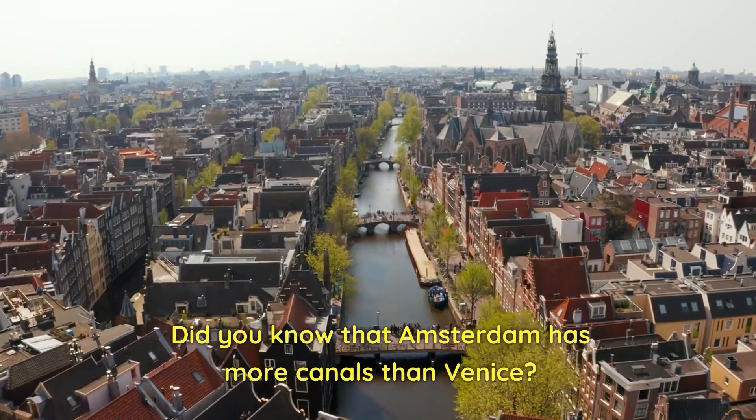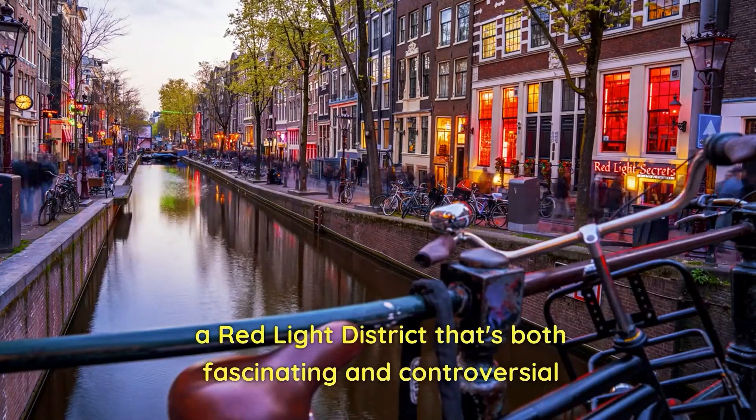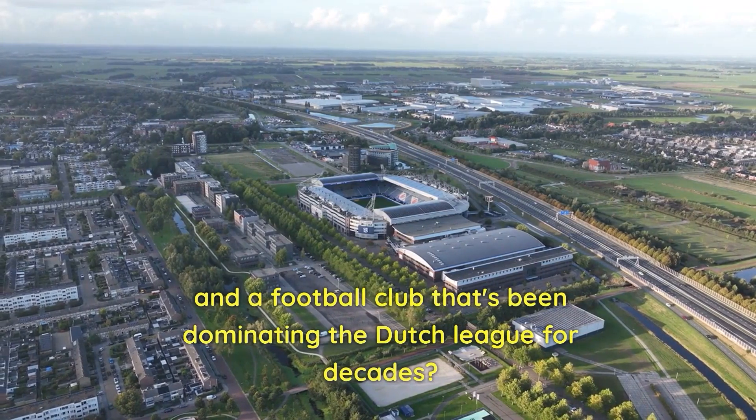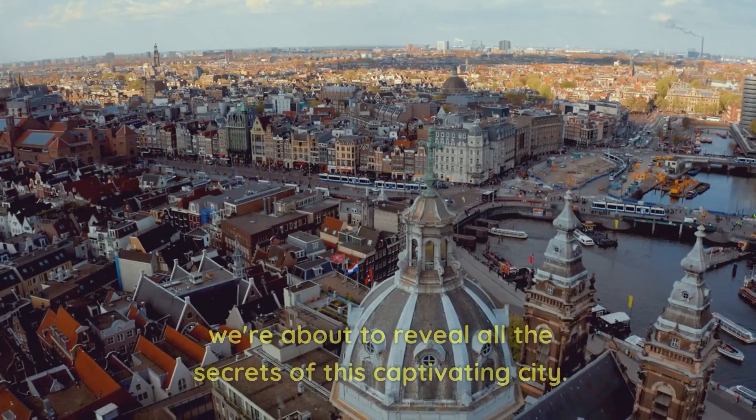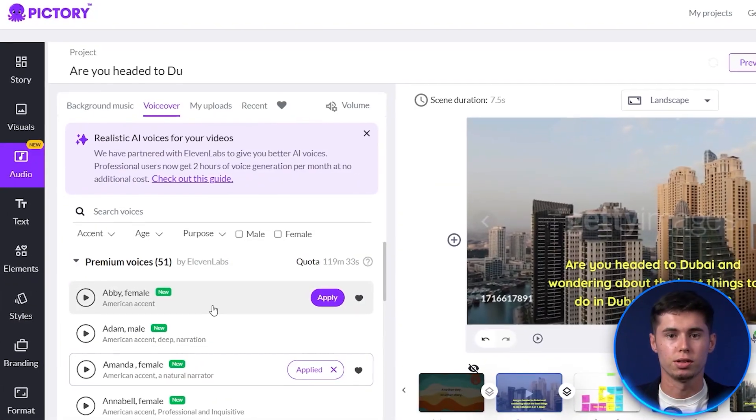"Did you know that Amsterdam has more canals than Venice? A red light district that's both fascinating and controversial, and a football club that's been dominating the Dutch league for decades? We're about to reveal all the secrets of this captivating city."